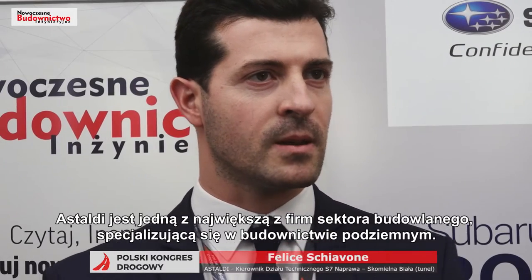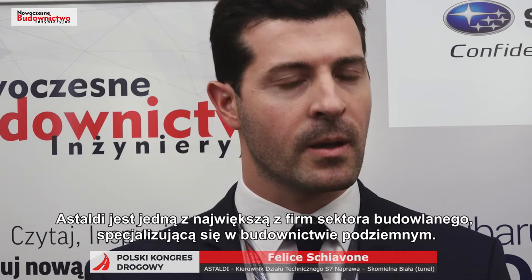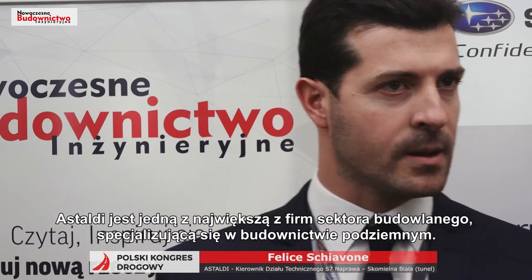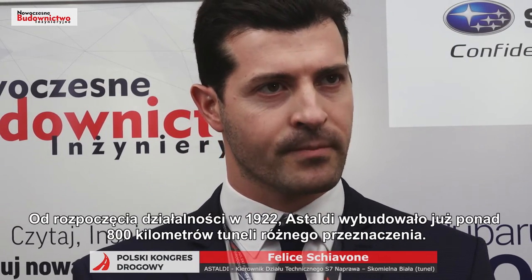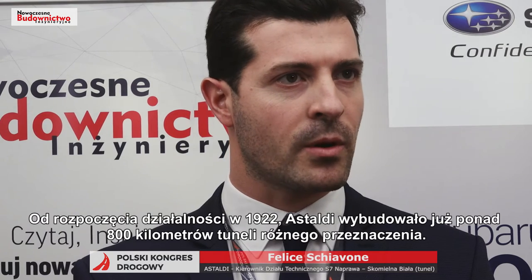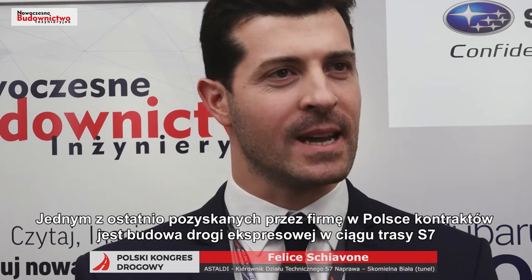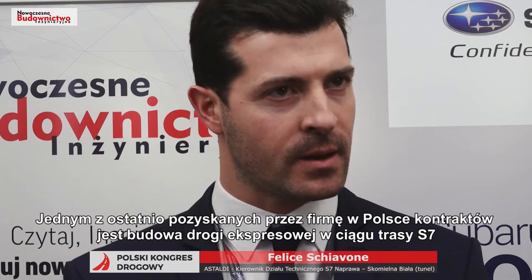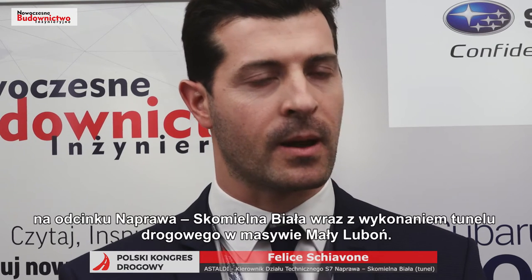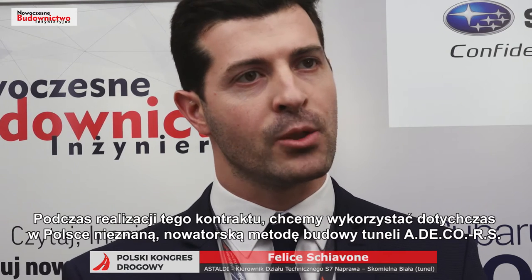Astadi is one of the biggest construction companies, one of the biggest in the construction sector and also in the underground sector since its incorporation in 1922. We have excavated more than 800 kilometers of tunnels since the beginning. Astadi has recently won the tender for the execution of the S7 expressway between Luby and Ravkas Rui, and we would like to introduce a new method of excavation for the tunnel.